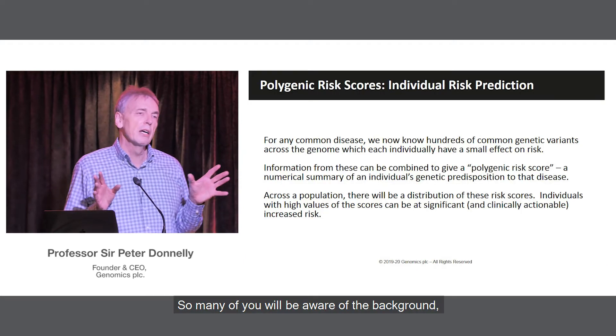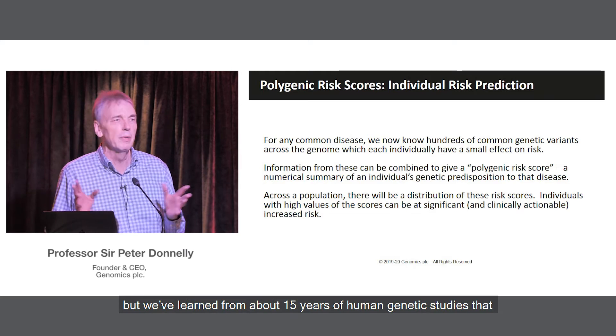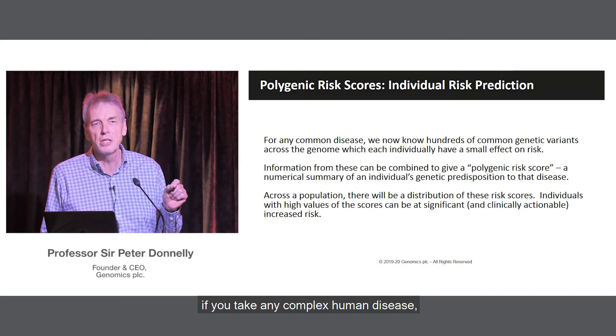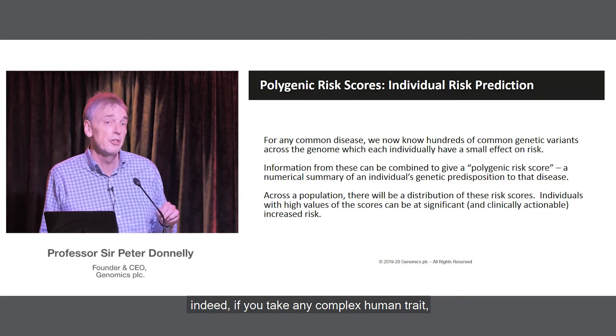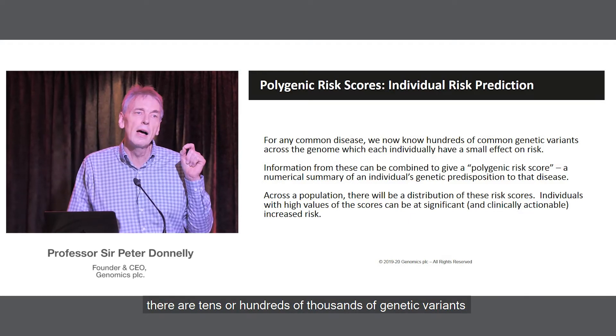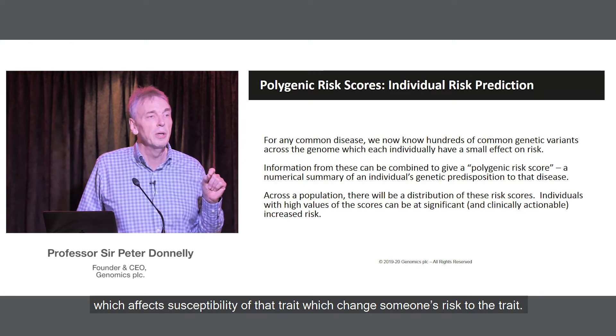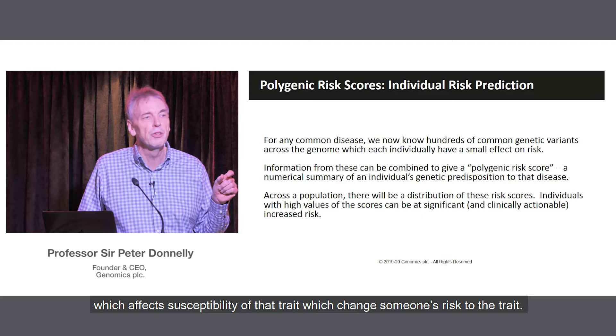Many of you will be aware of the background, but we've learned from about 15 years of human genetic studies that if you take any complex human disease — indeed any complex human trait — there are tens or hundreds of thousands of genetic variants which affect susceptibility to that trait, which change someone's risk.